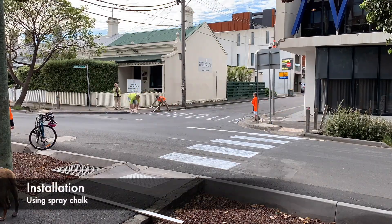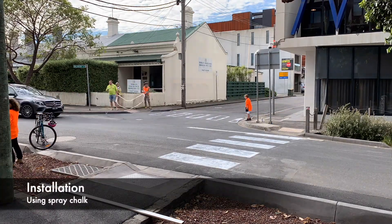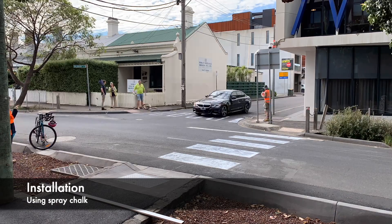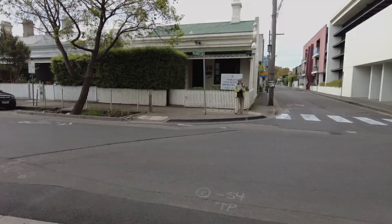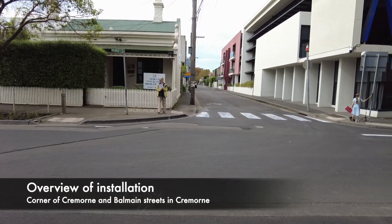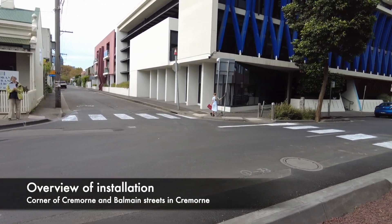The temporary pedestrian crossings were installed using stencils and spray chalk, which is a typical method for tactical urbanism. Crossings were installed on Balmain Street and on Cremorne Street.